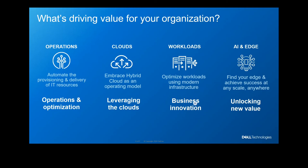What is driving the value of your organization right now? There are four major categories IT is addressing in this pandemic. First, how we can help you operate better, optimize, and automate things so you can focus on business needs. Second is embracing hybrid cloud as an operating model — every CIO has a cloud conversation, and our infrastructure is tightly integrated so you can leverage the cloud for your IT operations.